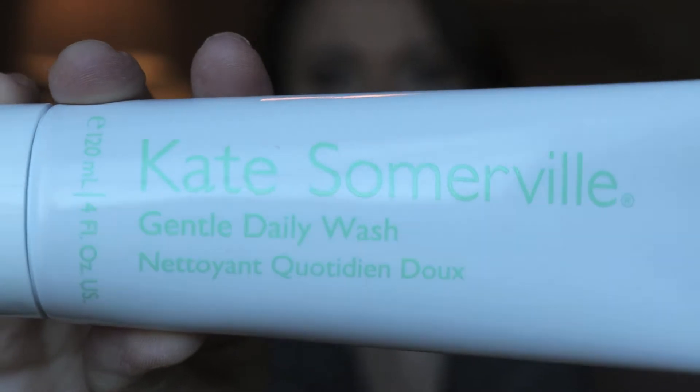The next thing I got was the Kate Somerville Gentle Daily Wash. I have used this before and I loved it. I just love Kate Somerville's packaging — it has a twist cap and then you squeeze, then twist it back, which is super handy. This is just a very gentle daily cleanser. I do remember when I used it in the past that my skin loved it — it was very clear and it smells really good, very fresh. I'm excited to use this again, so I picked up one of those.